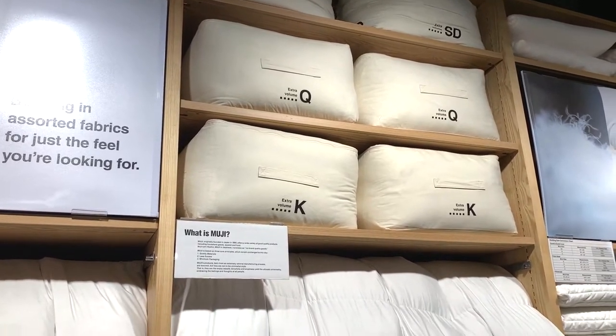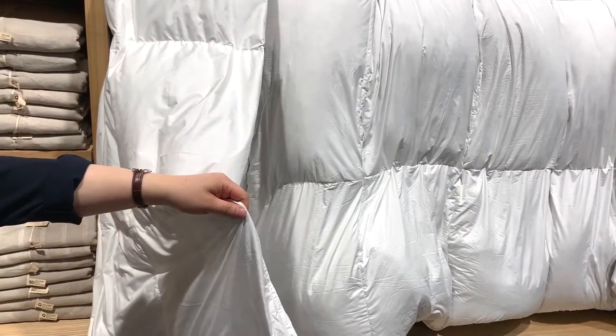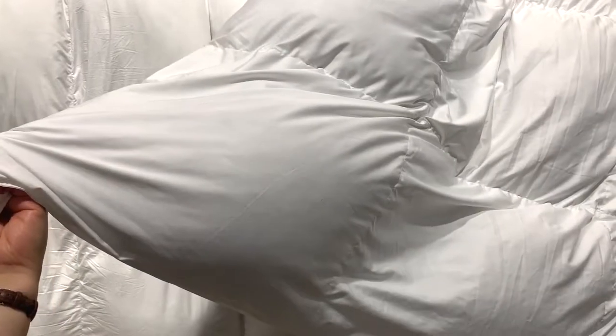Mugi currently carries three different volumes of the duvet to fit your needs: extra low volume, low volume, and extra volume.